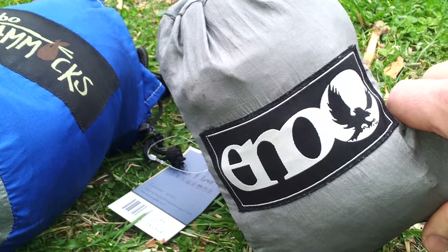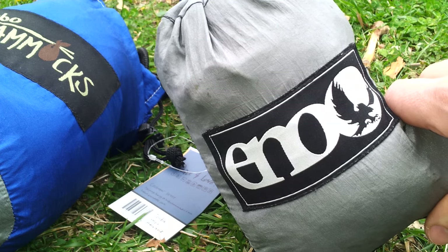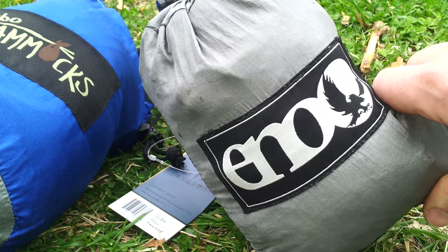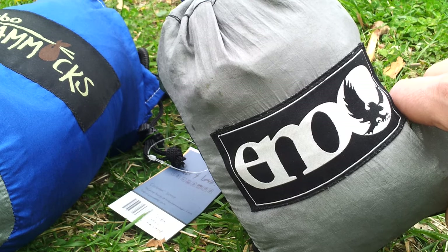With the Eagles Nest, you'll be paying $69.95 and then you'll have to shell out a little bit more money for straps. So now I'm going to hang up the hammocks — I'll be right back and we'll have a few more points to compare.